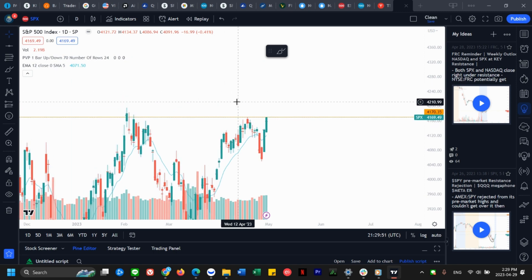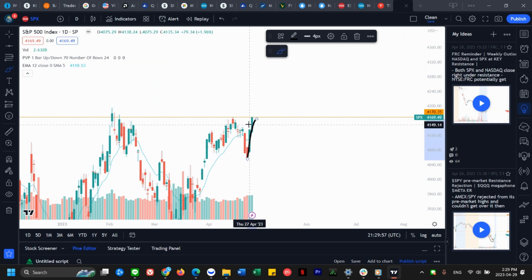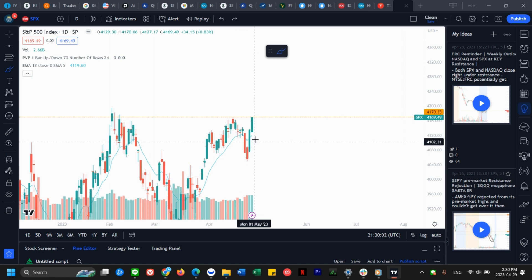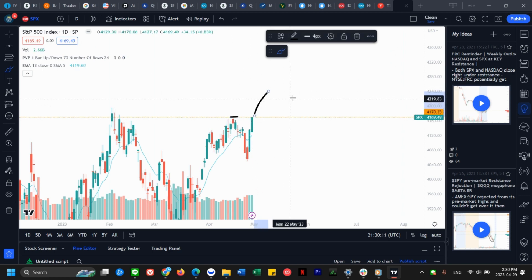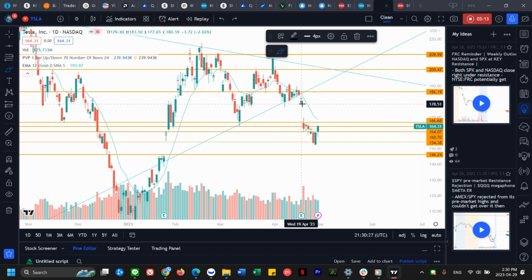That's going to be key for me to see which way we break. This is a little bit overbought and we've just run straight up right at resistance. I did a market update video on SPY, QQQ, and the broader market yesterday, so if you guys want to check out the market video make sure to check the previous video.